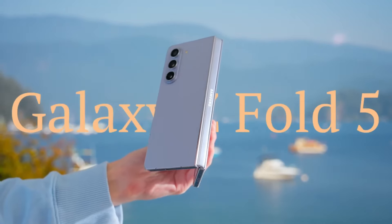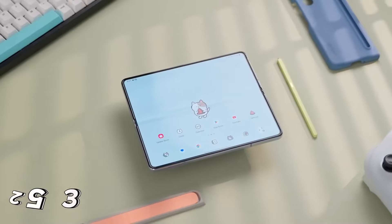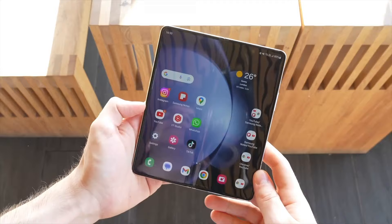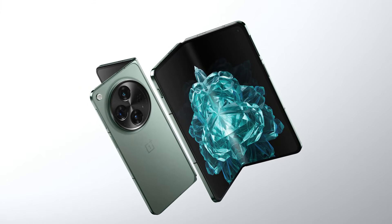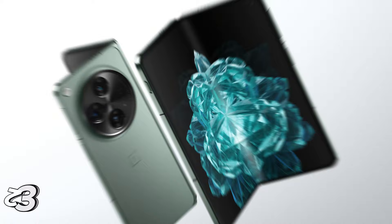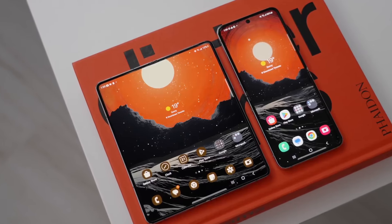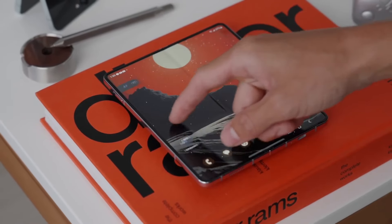Take the Galaxy Z Fold 5 for instance — it weighs 253 grams and measures 13.4 millimeters in thickness. In contrast, competitors like the OnePlus Open and the Oppo Mate X5 weigh 239 grams and 243 grams respectively, with thinner profiles at 11.7 millimeters and 11.1 millimeters.